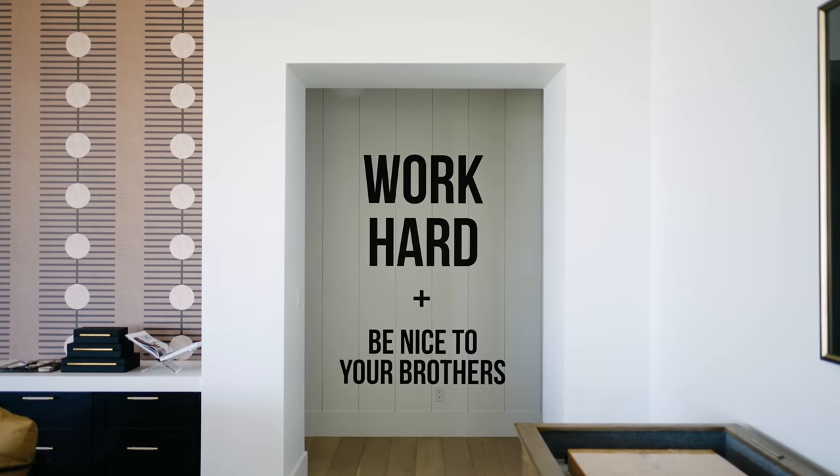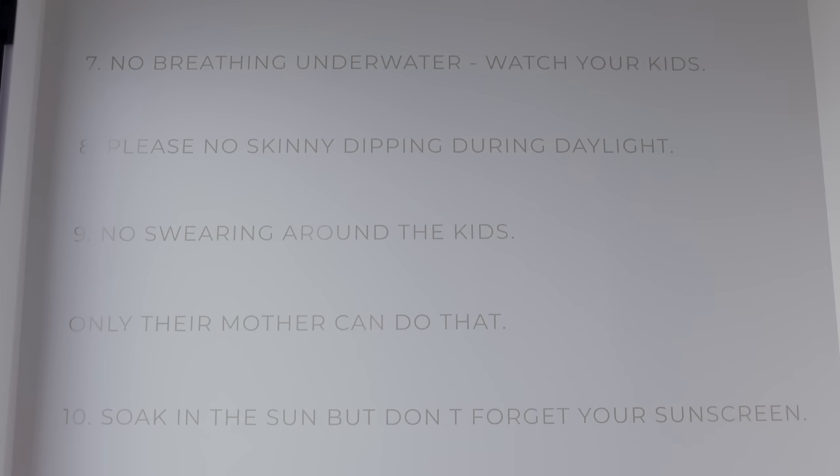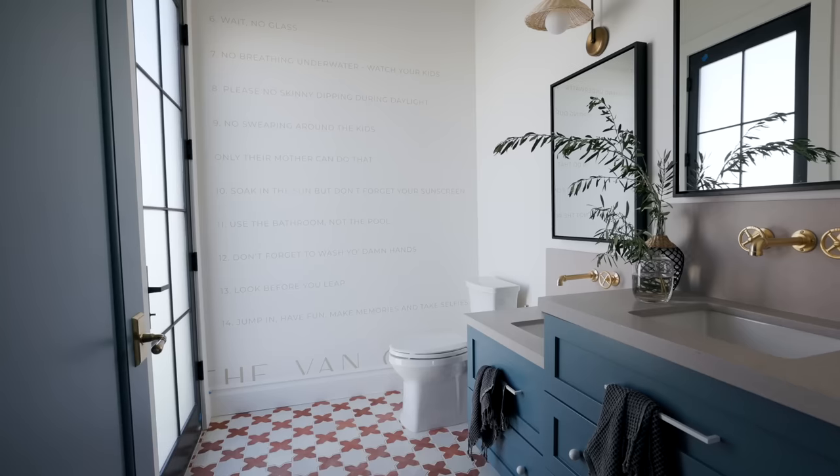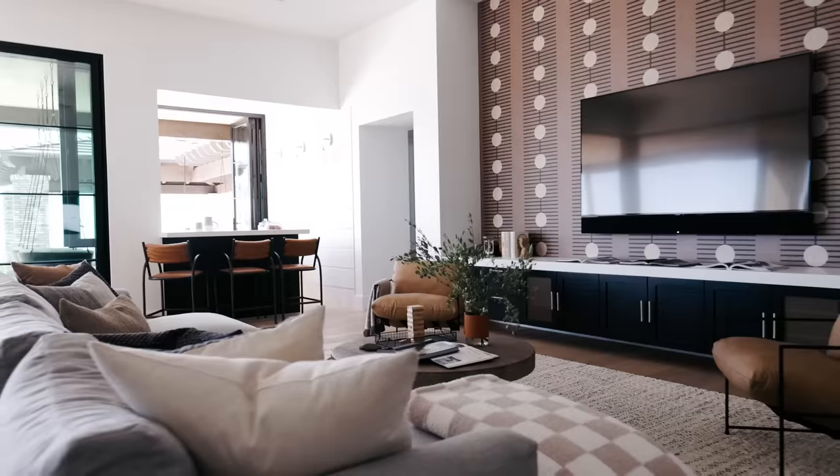In our Always On Vacay project, we had a really oversized wall and we chose to fill it with a custom vinyl. It was our known token saying: 'Work hard and be nice to your brothers.' Our local vinyl guy came out, we sent him the file, and it took up pretty much floor to ceiling on that big wall. Vinyl is also easily removable — if you get sick of it, you can just peel it right off and put a framed piece of art there instead. Go watch the Always On Vacay project video; it's a fan favorite with huge walls and great examples of wall treatments.